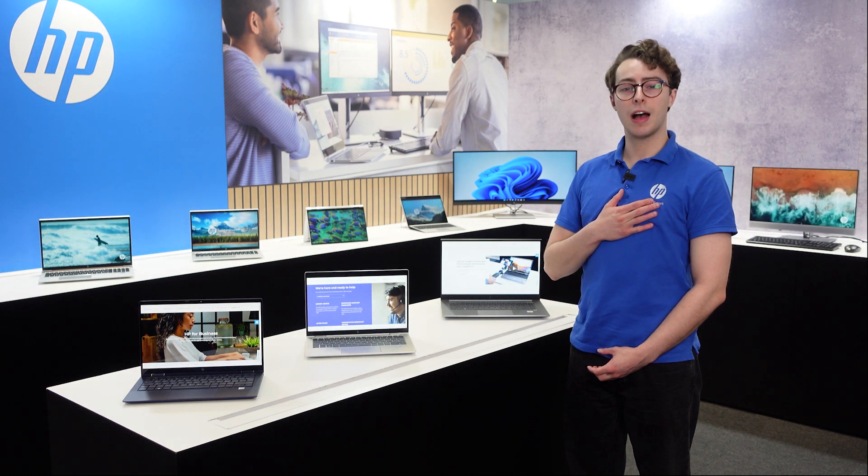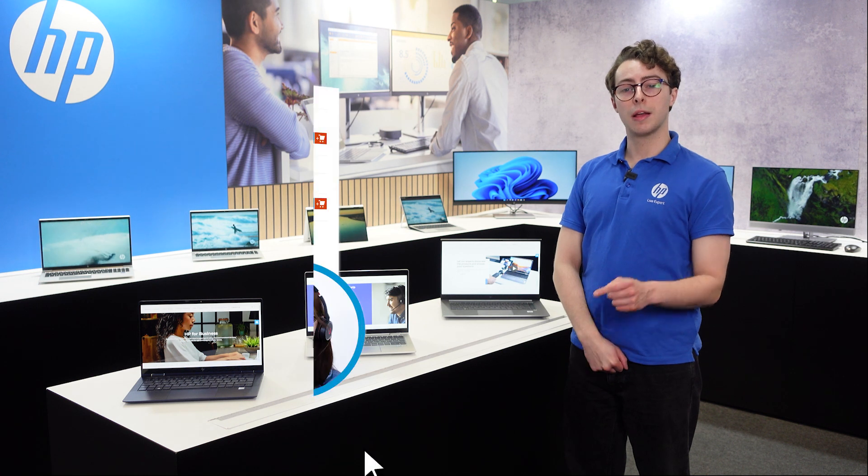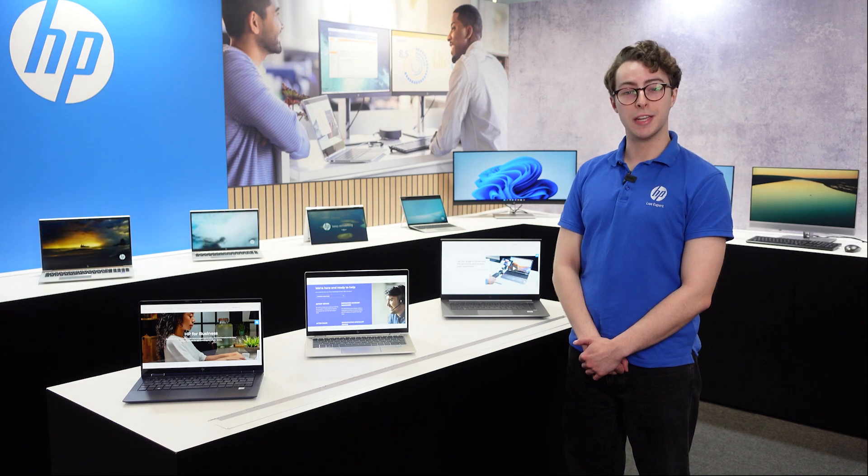I hope you enjoyed this video. We are the HP Live Experts and if you have any questions about what you've just seen, you can contact us on video call by clicking on the HP Live Expert icon on the HP store. Thanks for watching and we look forward to seeing you soon.